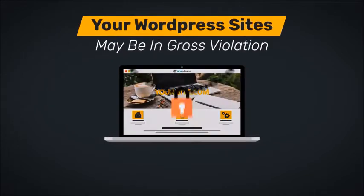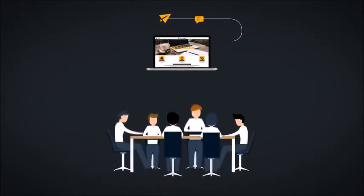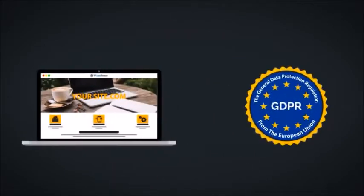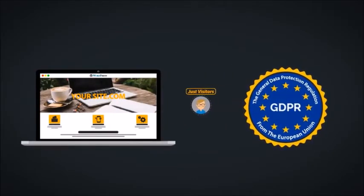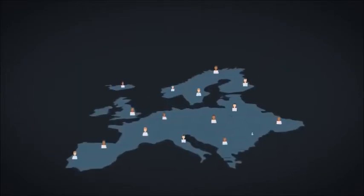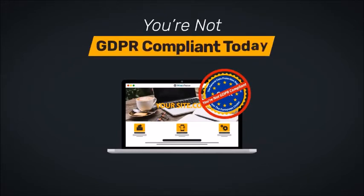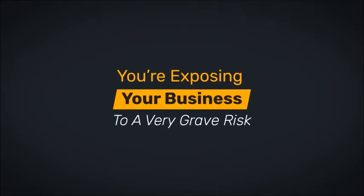Starting May 25th, 2018, all your WordPress sites may be in gross violation of the GDPR, or the General Data Protection Regulation from the European Union. This regulation imposes strict data management and reporting requirements on every website that gets visitors from the European Union — not members, not customers, just visitors. So if you are letting citizens of the European Union visit your website and you're not GDPR compliant today, you're exposing your business to a very grave risk.